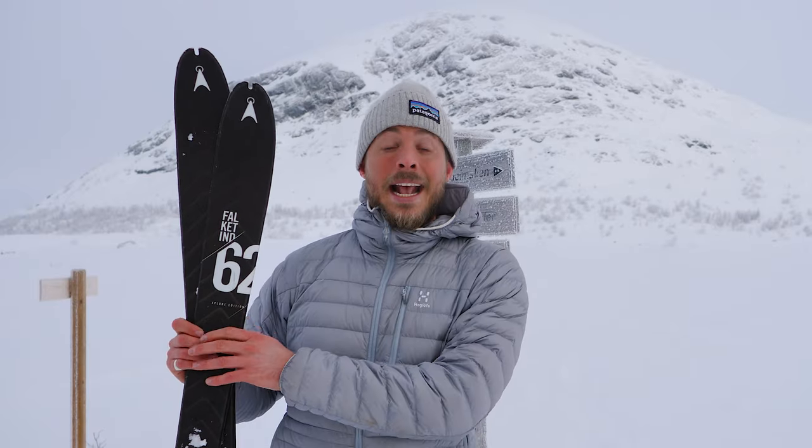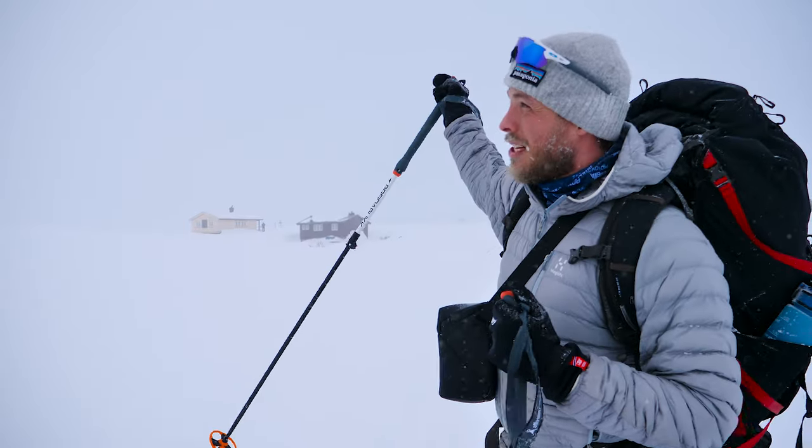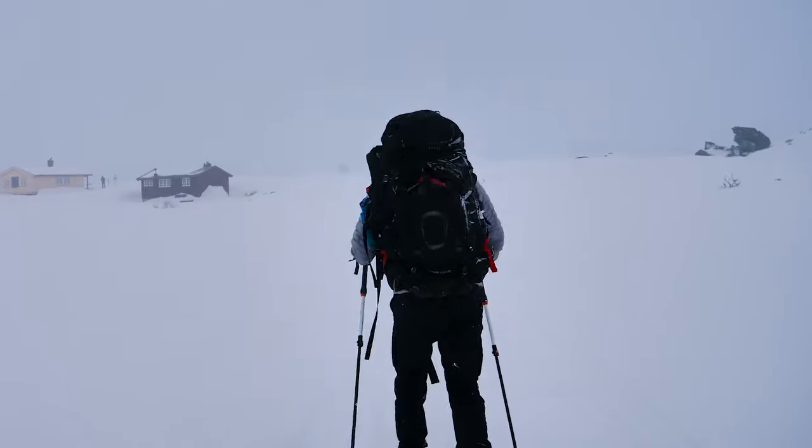In this episode we are doing cabin to cabin backcountry skiing. We are in one of Norway's beautiful national parks and we're going to visit two different DNT cabins. We're going to go through a snow blizzard, so sit back and come along on a journey with us.